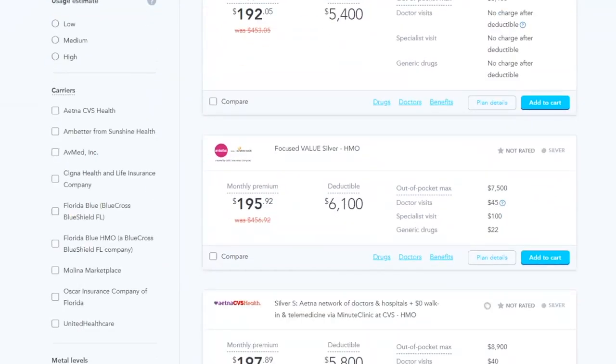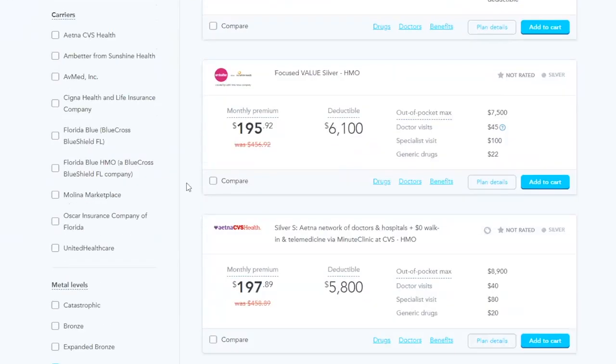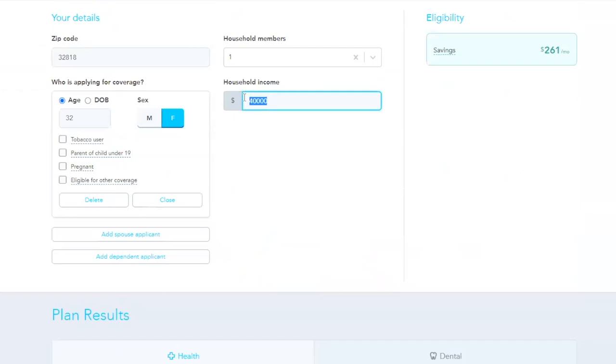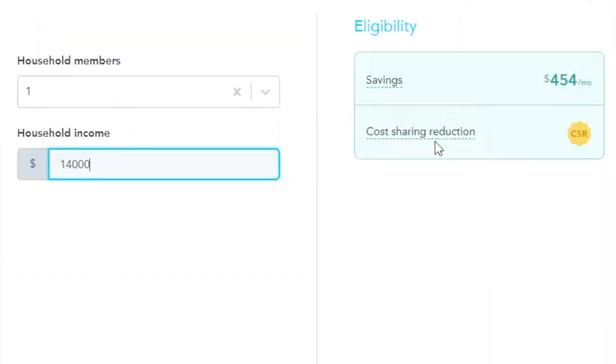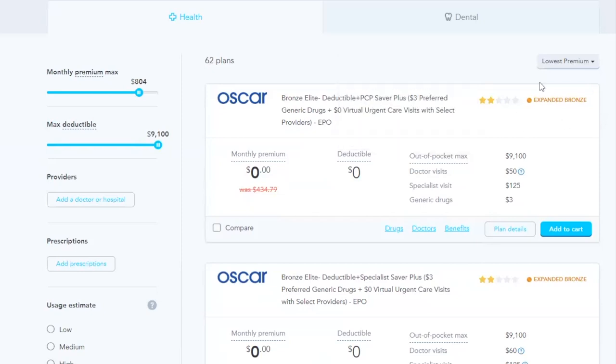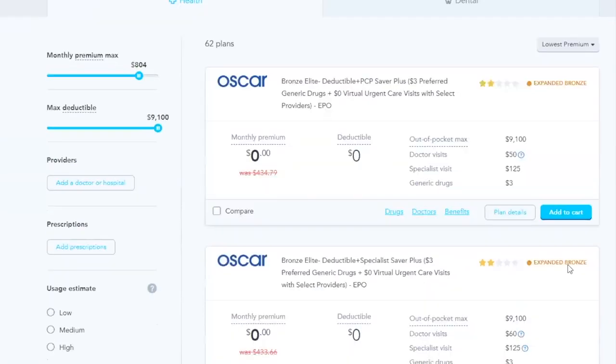Let's say this individual did make $40,000 — she could still get this plan at $191, though her deductible is a lot higher. Let's look at an expanded bronze at $95 per month. But we're going to go ahead and get her income back to what it really is: $14,000 a year. Savings of $454 with the cost-sharing reduction. So let's go back to the plans. We're looking at an Oscar expanded bronze: $0 per month, zero deductible, max out-of-pocket of $9,100. We want this lower because we qualify for cost-sharing reduction, which only applies to the silver plan.